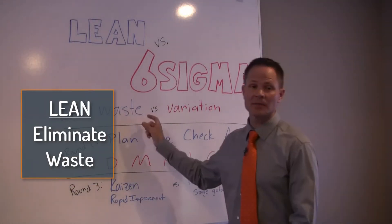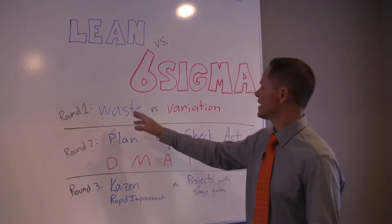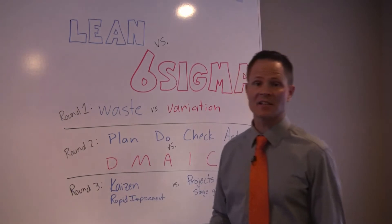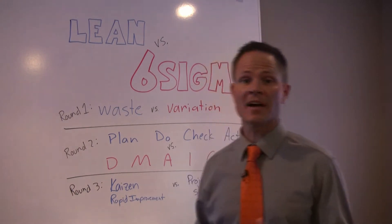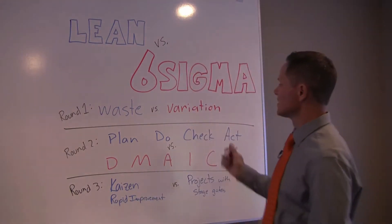In Lean, it's all about eliminating waste. In Six Sigma, we're all about eliminating variation or sources of variation. The reality is, variation in the Lean world is actually one of the wastes we're trying to eliminate. So it doesn't matter if you're doing Lean or Six Sigma — if you're doing Lean, you have to eliminate waste. So the winner of round one is Lean.